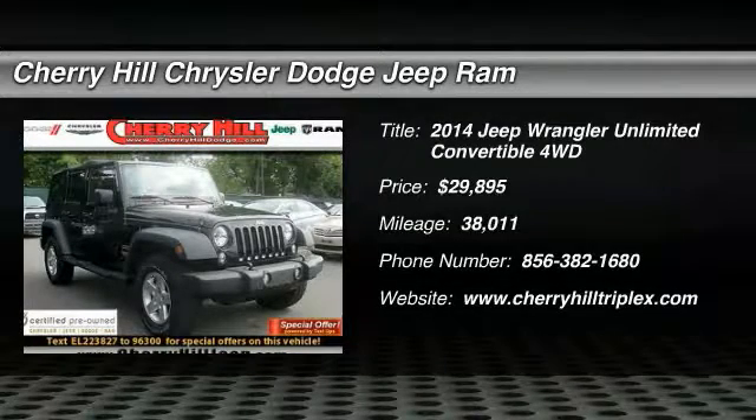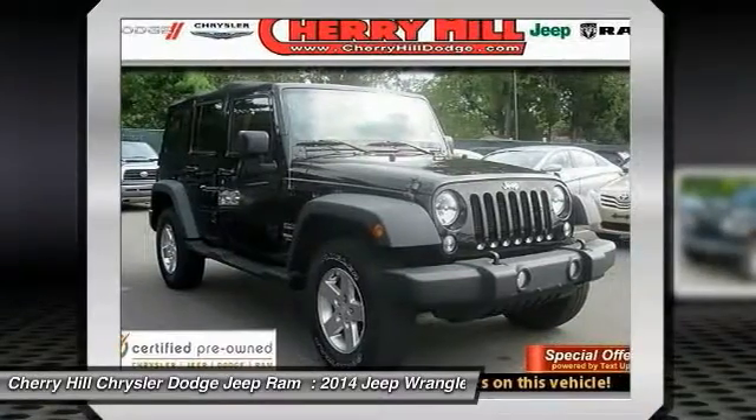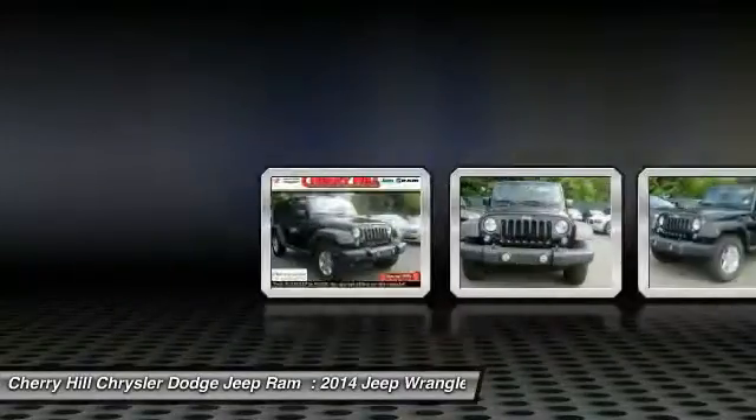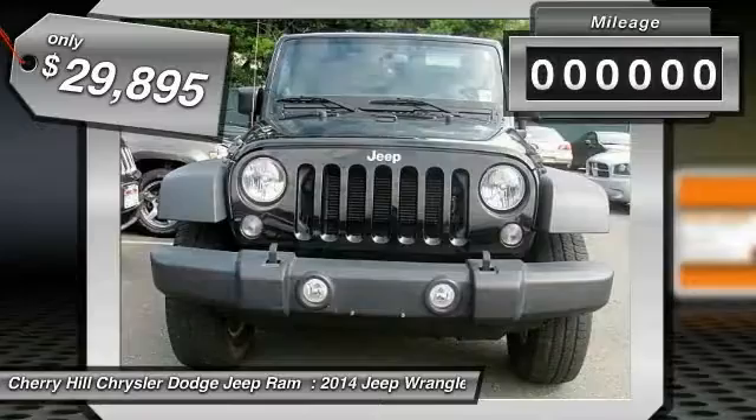The 2014 Wrangler. Few vehicles are better off-road than a Jeep Wrangler. This is the one that started it all, traceable to the original Jeep. The Wrangler is the very symbol of off-road capability and is priced below $30,000.